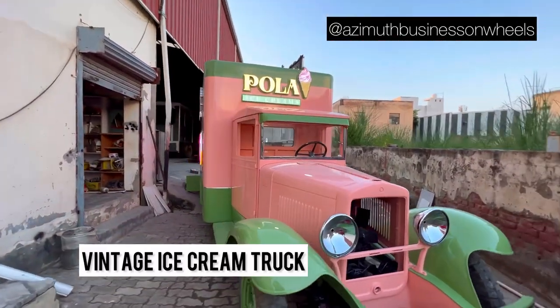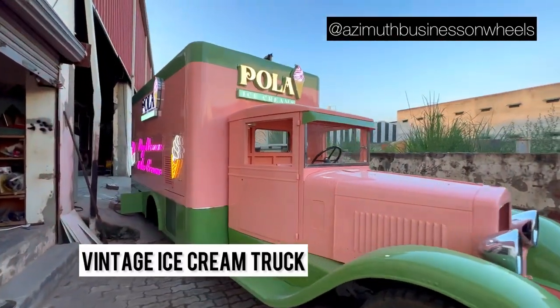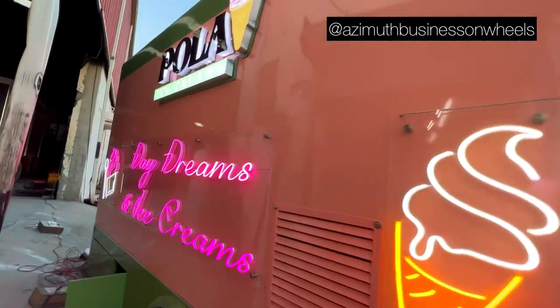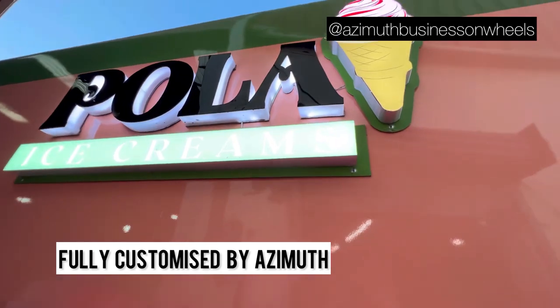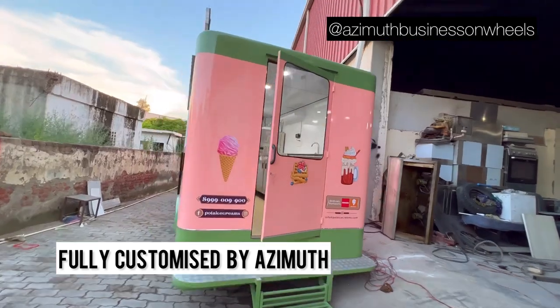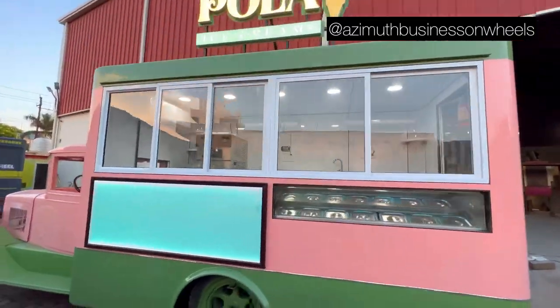Welcome back to Azimuth Business on Wheels. Today we present a beautiful vintage ice cream truck for you. Our team at our Greater Noida factory has converted this vintage vehicle into a completely fully fitted ice cream truck. This is done for our client in the NCR.